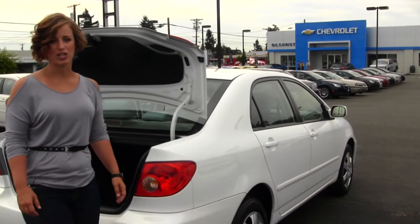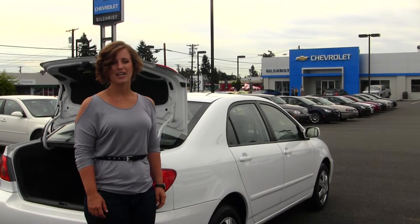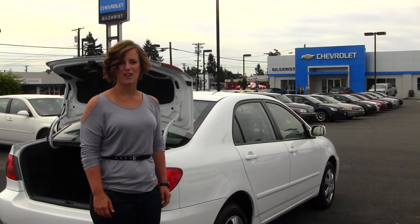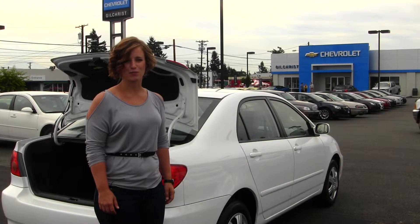All of our inventory here at Gilchrist Chevrolet does go through a thorough service and safety inspection, and it's beautifully detailed so that you can purchase with confidence. Give one of our sales representatives a call today at 253-472-3311. Thanks for clicking on our virtual tour.